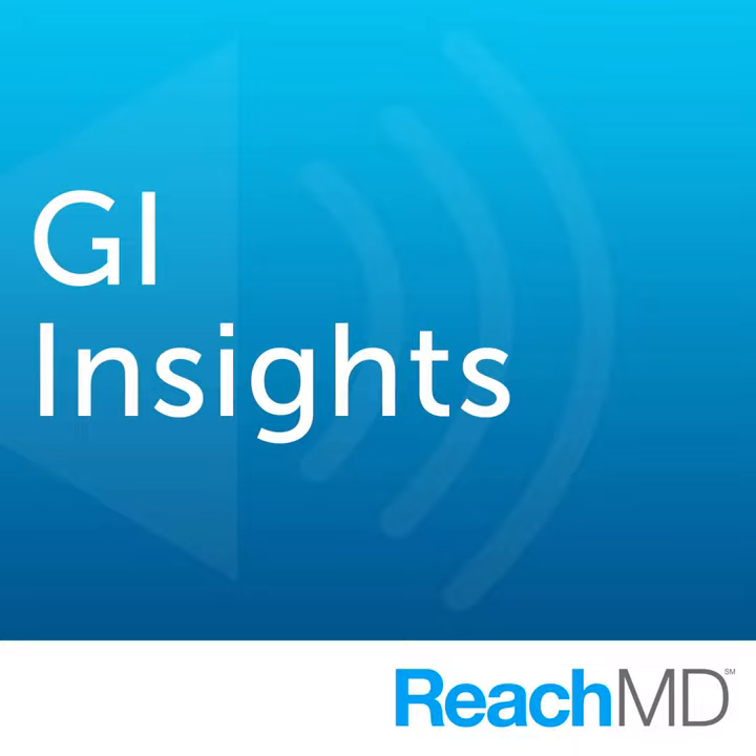I'd like to thank my guest from the Medical University of South Carolina, Dr. Donald Castell. Dr. Castell, thank you very much for being our guest this week on GI Insights. It was a pleasure on my part, and thank you very much for allowing me to share this time with you. You've been listening to GI Insights on ReachMD, the channel for medical professionals. GI Insights is brought to you by AGA Institute. For additional information and on-demand podcasts, visit us at ReachMD.com and use promo code AGA.